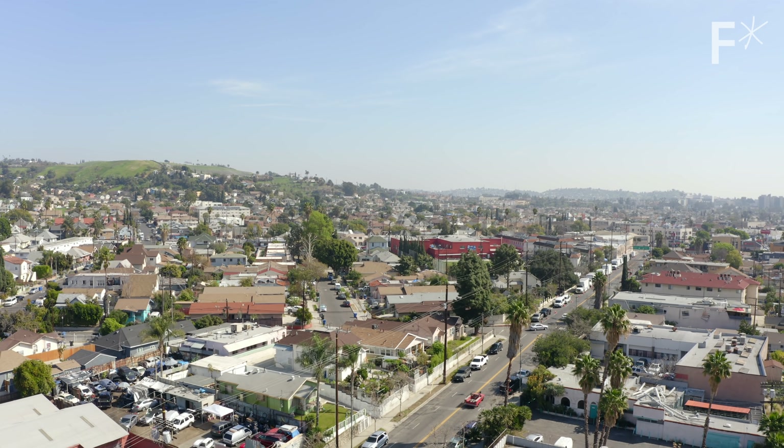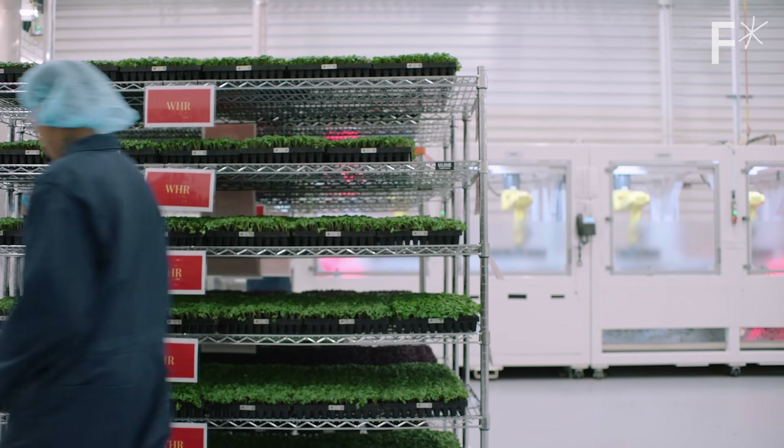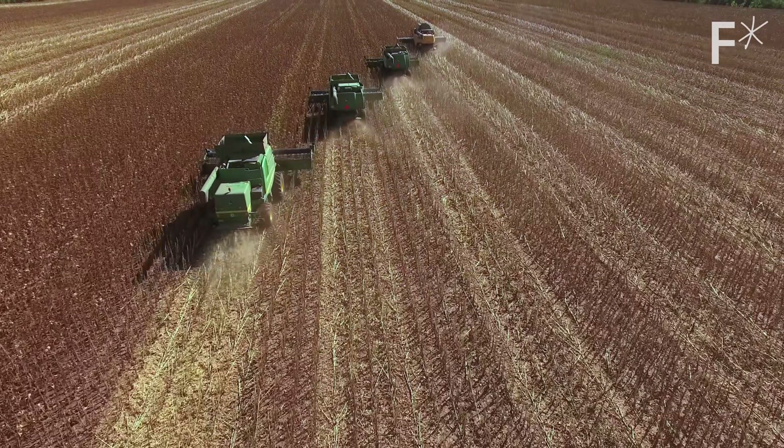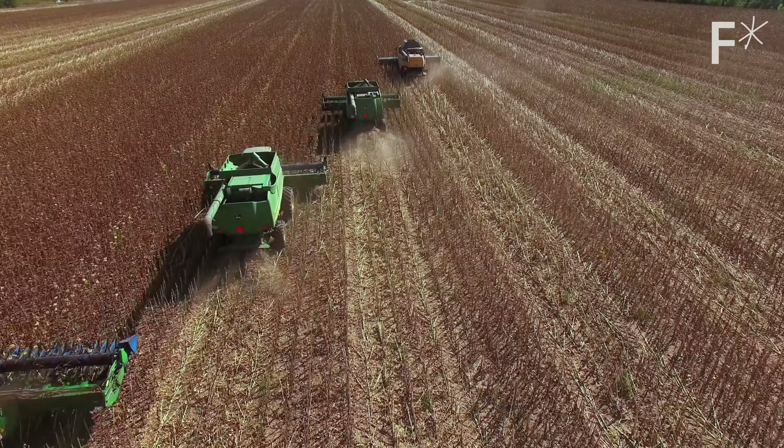With their San Francisco and Compton facilities, Plenty will only be growing leafy greens and shorter plants. Tall crops like wheat or corn don't make much sense to farm vertically — but that may all change in the decades to come.